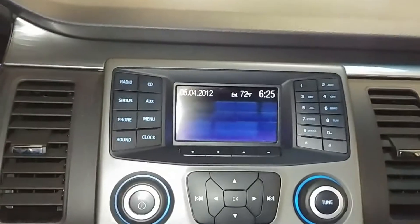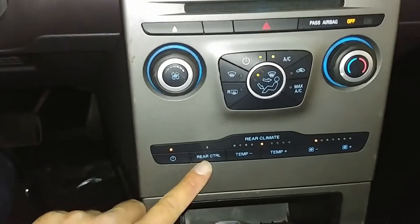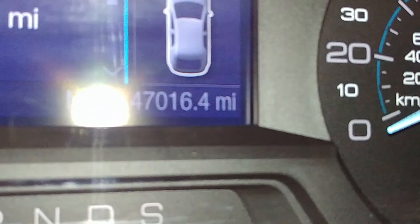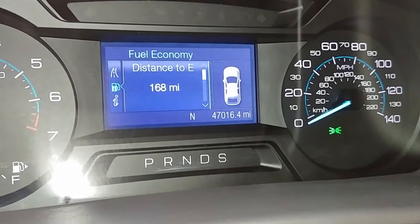Jumping in to show you the instrument cluster. Power windows, power mirrors, front driver's seat — no holes, no tears, no rips. You get your AM/FM, CD player, and all that. AC controls are right below. Signal controls on both sides. The instrument cluster shows no warning lights or issues. Mileage reads 47,016.